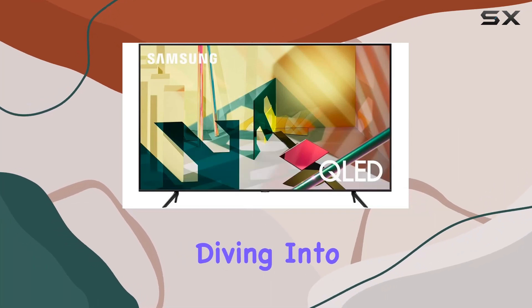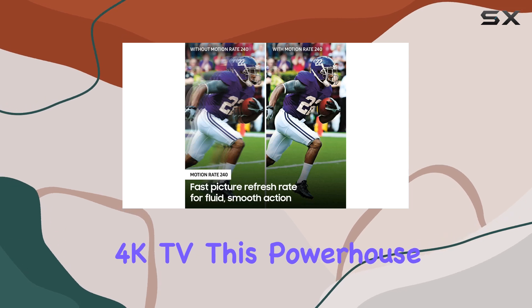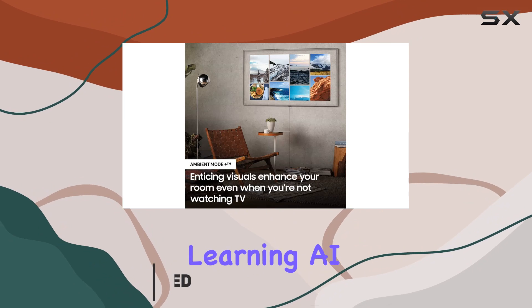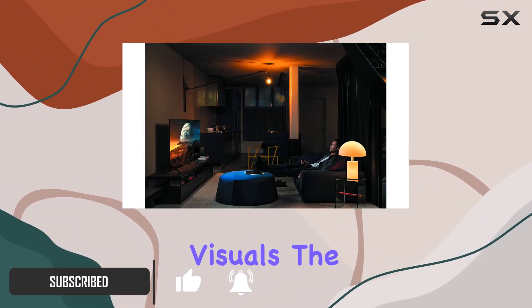Hey everyone, today we're diving into the Samsung 85-inch QLED Q70T Series 4K TV. This powerhouse comes equipped with a Quantum Processor 4K, leveraging deep learning AI to transform your viewing experience into stunning 4K visuals.